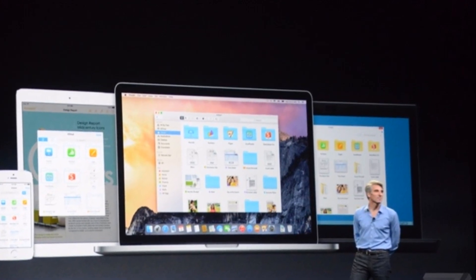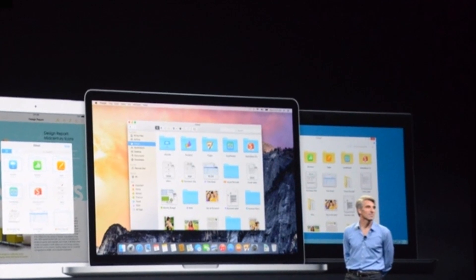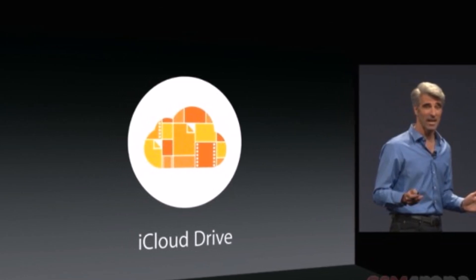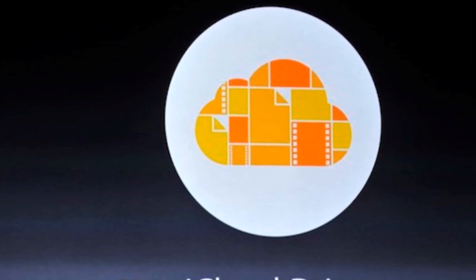At WWDC 2014, Apple announced iCloud Drive, a Dropbox-like file system for storing your documents in the cloud. Each app you use with iCloud Drive gets its own folder inside the interface, which you can access through Finder, and files are synced across OS X, iOS, and even Windows.